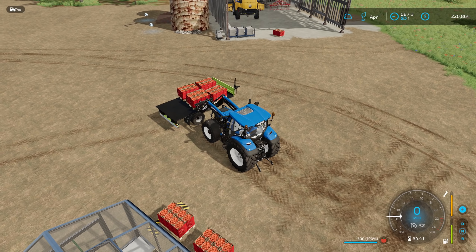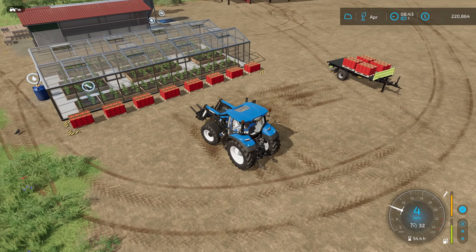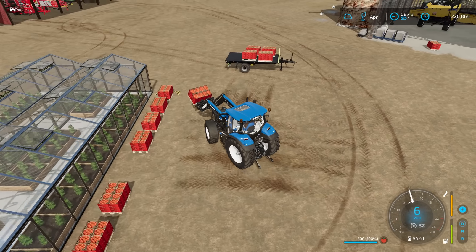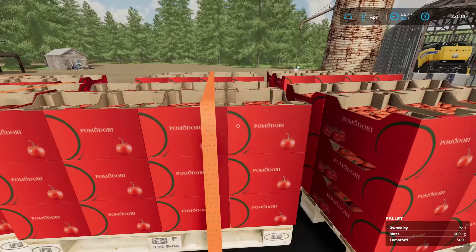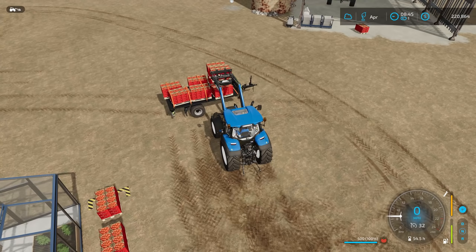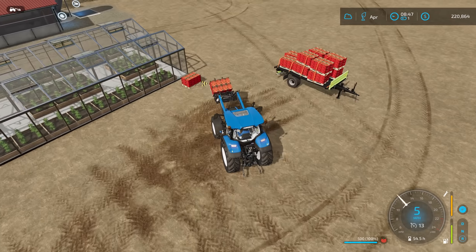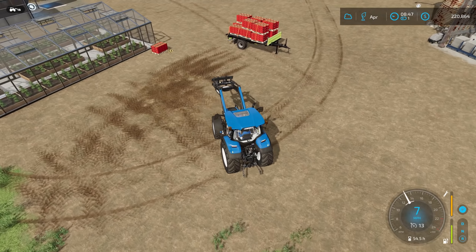There we go — I had a lot more tomatoes than I thought I did because they keep spawning, but that's fine by me. The more we get, the more we get to sell, and the more money we get. Just a couple more pallets and we'll be all set to head down to the farm shop.